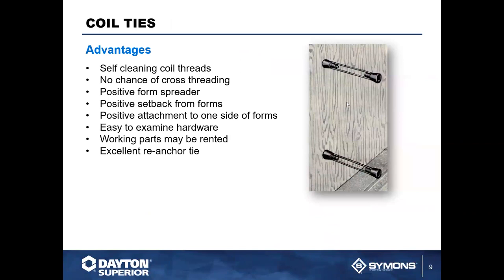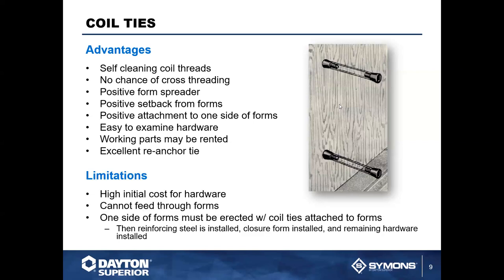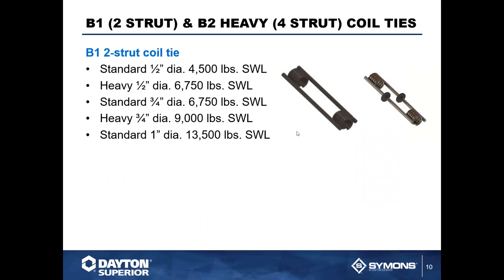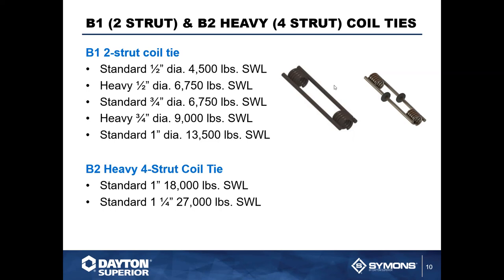Let's start with coil ties — one of the most basic systems. It uses a self-cleaning coil thread with no risk of cross-threading. It basically consists of a coil with two struts attached to it. The biggest problem with this system is it's very labor intensive to put into place, with a lot of component pieces to assemble on the job site. You can also get heavier-duty struts to increase the strength of the tie, add water seals on the struts to make it a water-seal tie, and get cones for the setback.